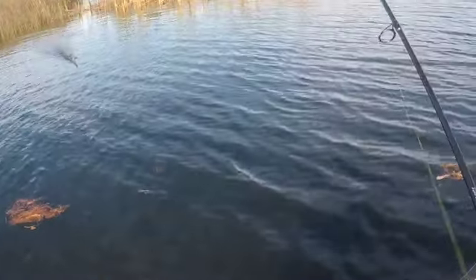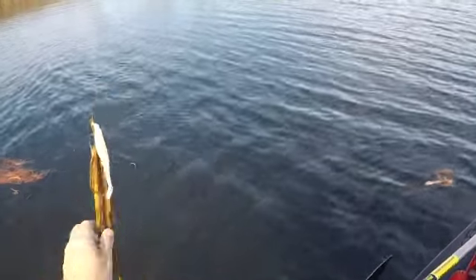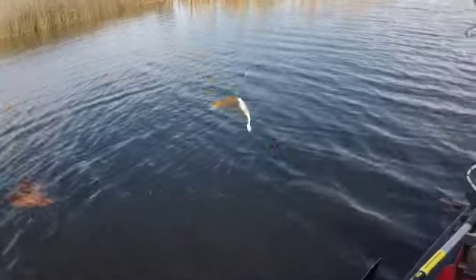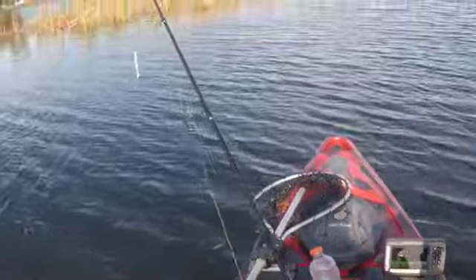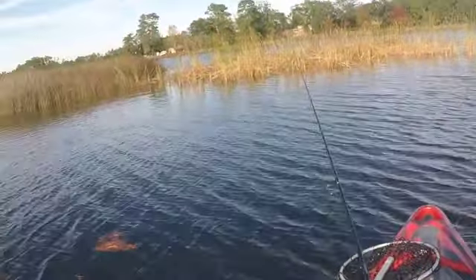Hey, first cast. I've been trying to catch that all day. It's a lot harder than you think, people. A lot harder than you think.